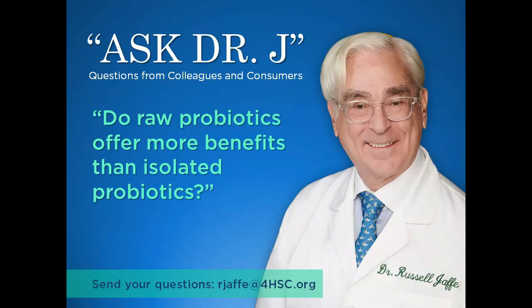Good morning, Dr. Jaffe. We have a customer writing in asking if raw probiotics offer more benefits than isolated probiotics.